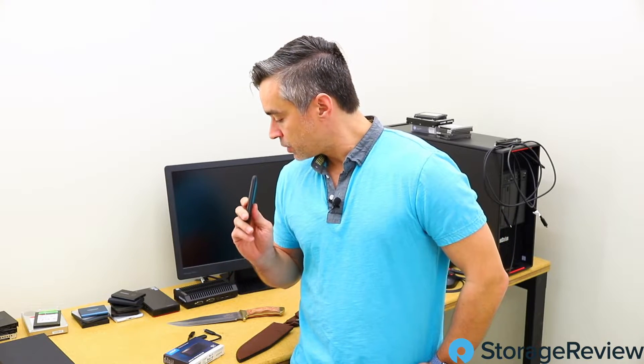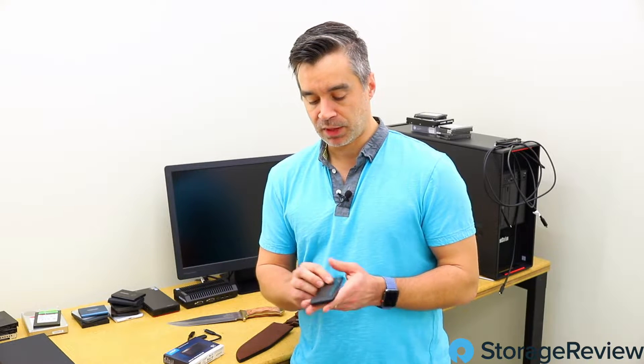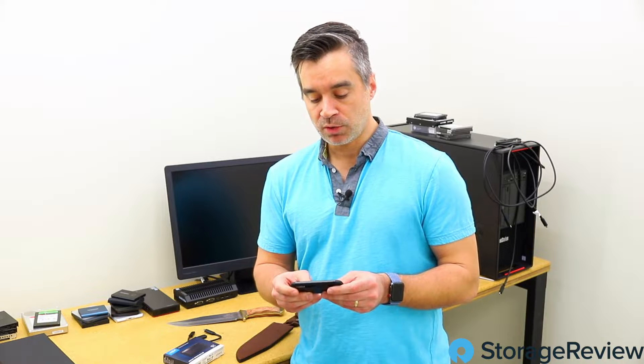They've got a 500 gig version as well. To set the scene: Micron is the big company, the NAND producer. Crucial is a brand of Micron that puts together packaged goods like end-user SSDs. Micron makes all the NAND and handles more of the enterprise business — the DRAM, enterprise SSDs, that sort of thing. Micron is one of the biggest and best NAND producers in the world, and Crucial makes the consumer product.